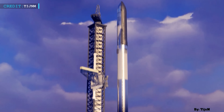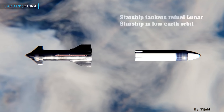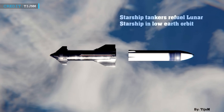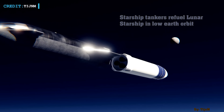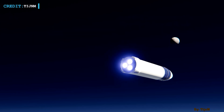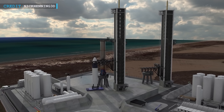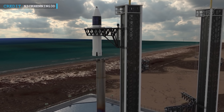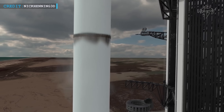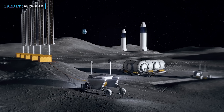SpaceX needs to undertake numerous Starship launches before the vehicle can transport Artemis astronauts. For example, each Starship heading to the Moon must be fueled in Earth's orbit by several other Starship tanker vehicles. Furthermore, an uncrewed Starship mission to the lunar surface and back is planned ahead of Artemis 3 to demonstrate the craft's safety and readiness. Considering the launches required for depot construction, demonstration purposes, and flight readiness, concerns about the viability of the December 2025 timeline are significant.